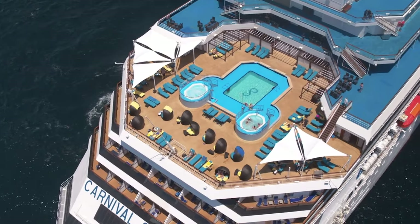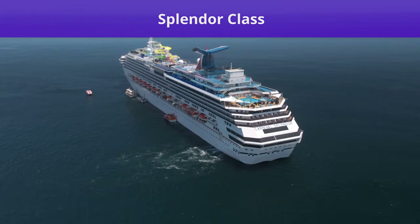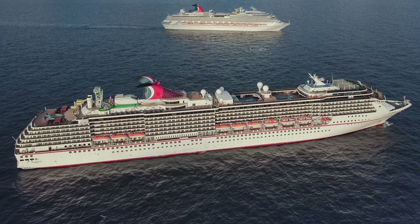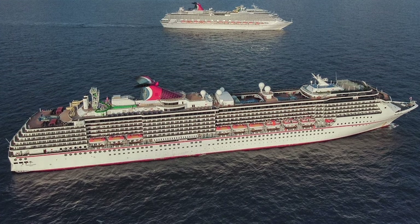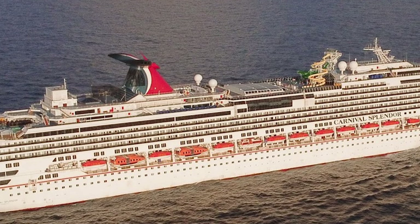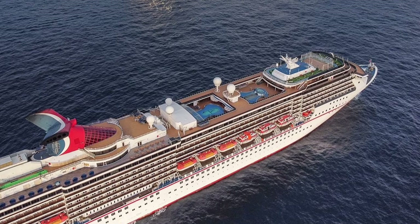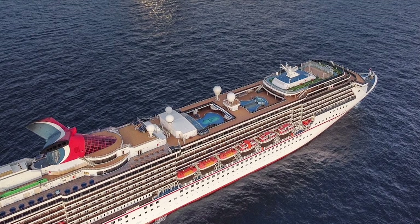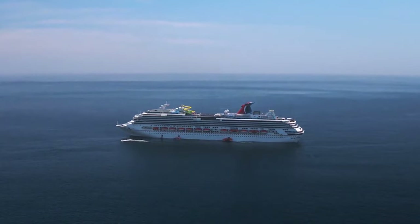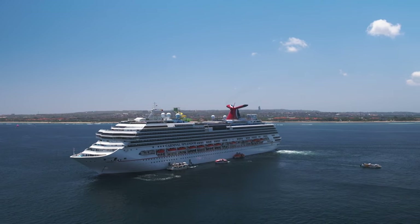Next up is the unique Splendor class, which includes only one ship — Carnival Splendor, built in 2009. Carnival Splendor was originally built and designed to sail for Carnival's sister company, Costa, meant to be an additional ship in the Costa Concordia class, but instead it sailed under Carnival in a class all on its own. The ship was transferred from Costa to Carnival during the construction phase, holding around 3,000 passengers with a gross tonnage of around 113,000.